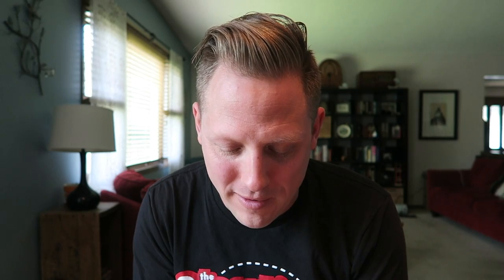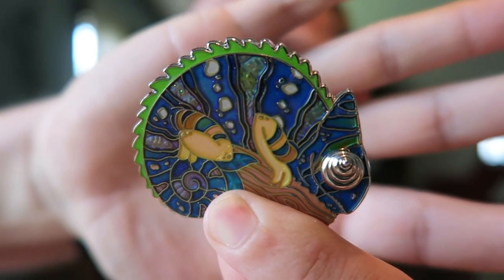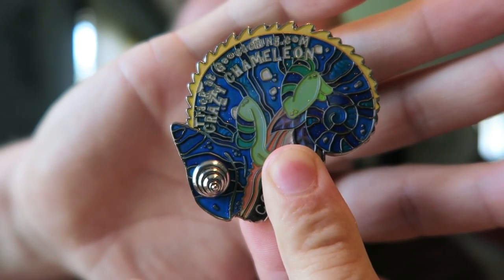Okay so the first one is a geocoin and it is called the Crazy Chameleon geocoin. Everything here is super super trackable and it's so cool — all these coins are so colorful. This one's kind of a greenish sort of blue, and its eyeball has this little thing that sticks out, and it also has this kind of spiky back to it.